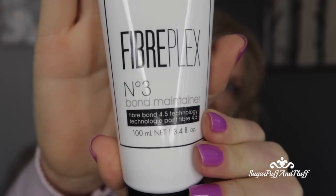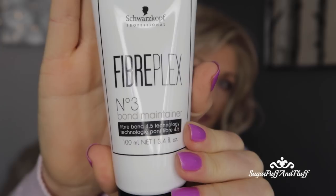My jumper is so old — I just found it, I bought it so long ago. In the winter I pack my winter stuff away and I found this the other day. I'd even forgotten I had it. It's from GANT and they probably don't have this exact one, but this type of jumper is like their signature style — they do them every year in different colours. I'll try to find a link. Oh yeah, I was going to show you the Schwarzkopf FiberPlex Number Three — the bond maintainer, which is like the Olaplex Number Three equivalent.